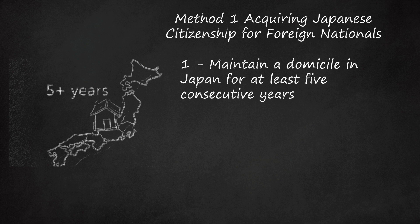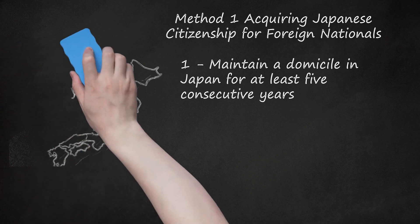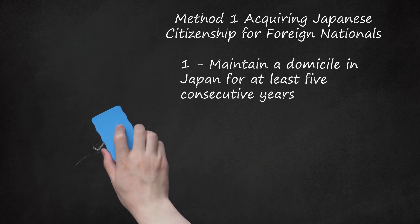You had a residence in Japan for ten consecutive years or more. You will need to demonstrate not only the range of dates when you maintained a domicile or residence, but you also must provide all the dates when you left Japan and when you returned during the relevant period. You can do this with copies of passports, visas, or other similar official documents.